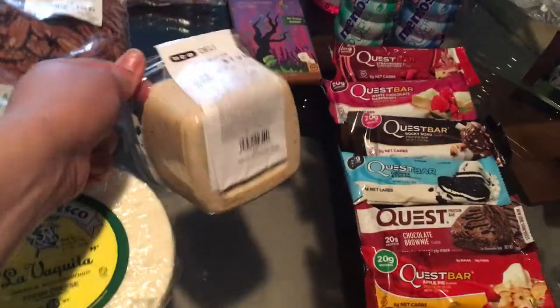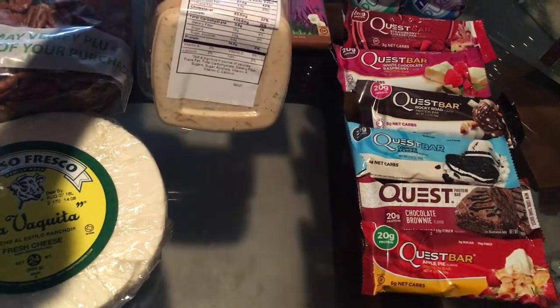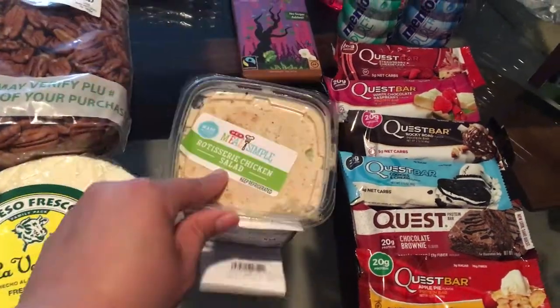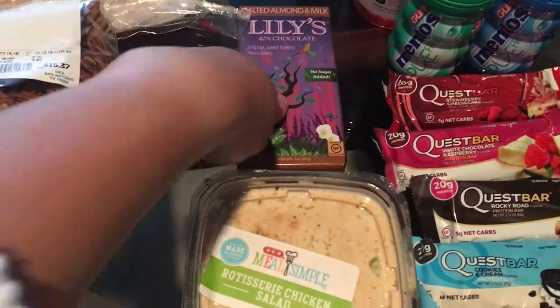I lifted it up and it says total carbs is three, and one of those is fiber, so two net carbs. I just happened to walk by and saw this Lily's chocolate — I've never tried it before but I picked it up to give it a try.